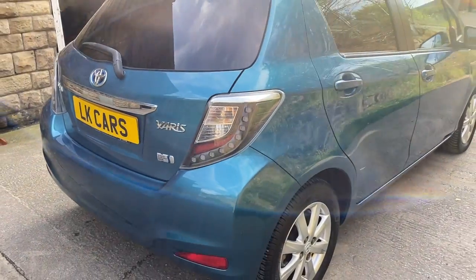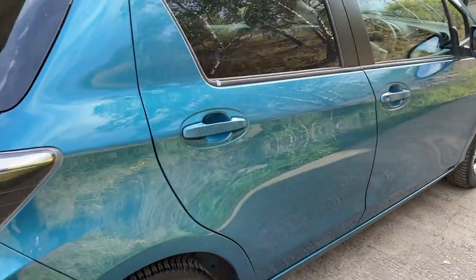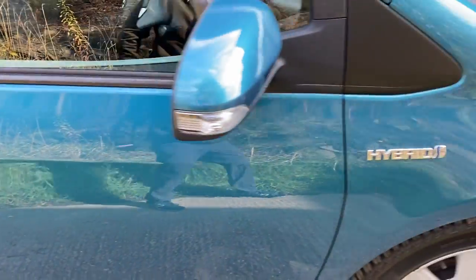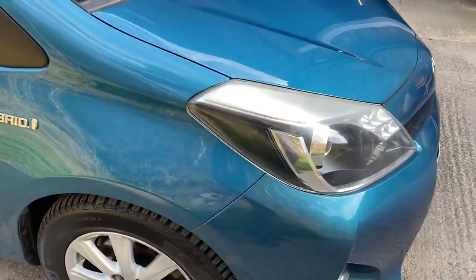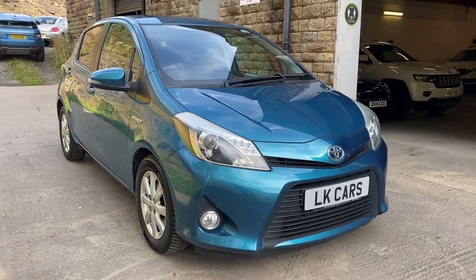One owner vehicle plus the dealer on this car. Rear tinted windows as well, as you look down the side of the panel — no marks on it whatsoever. There's the exterior of the vehicle.